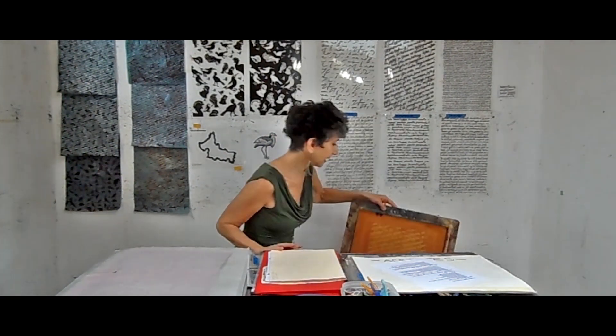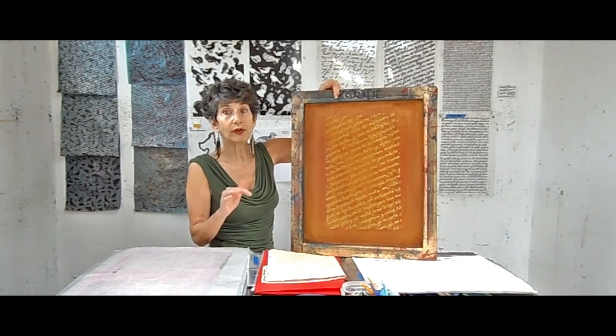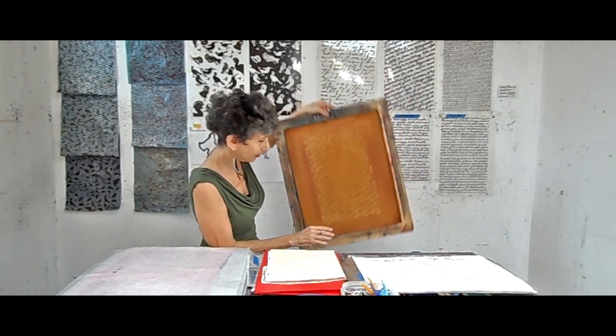We'll take these again and develop silk screens. And in many cases, we overprint the images of the text on top of the images of the endangered birds.